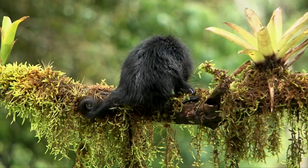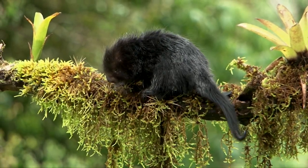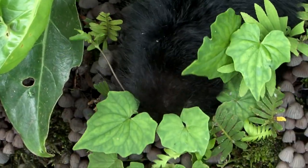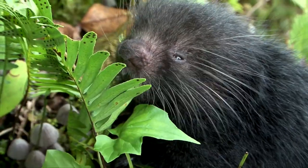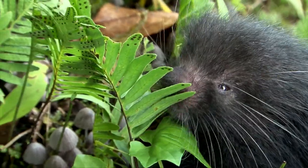Unlike its northern cousin of temperate forest, the Mexican hairy porcupine has been little studied. There are 10 species of porcupines in the New World and another 11 species in the Old World. Remember, they are rodents.